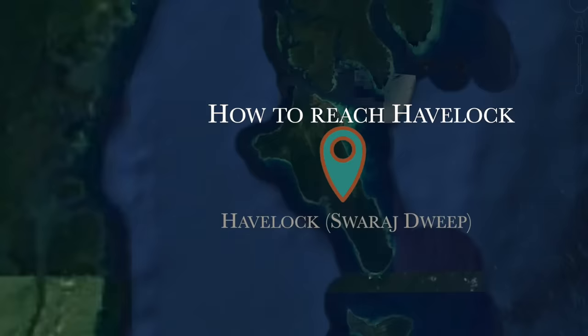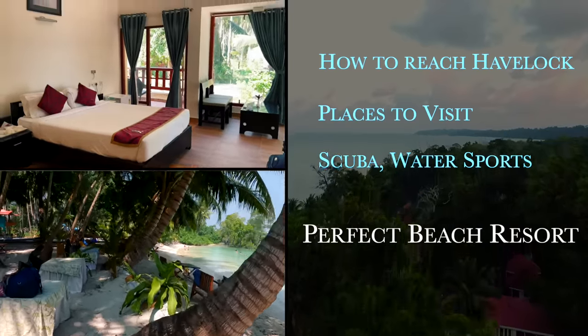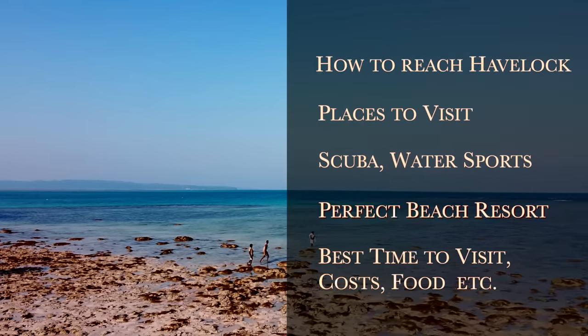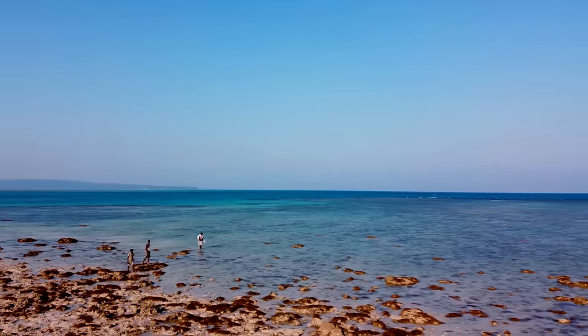We will be covering how to reach Havelock, all the places you can visit here, all the activities you can do here, how to get the perfect beach resort, and a few other things. And most importantly, I will be sharing some awesome tips so that you can get the best out of these views and experiences.